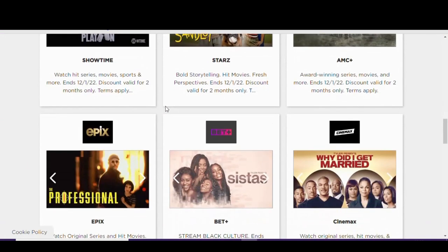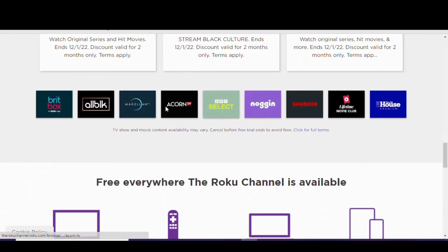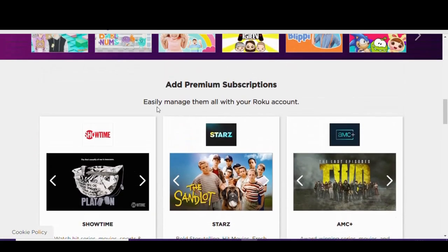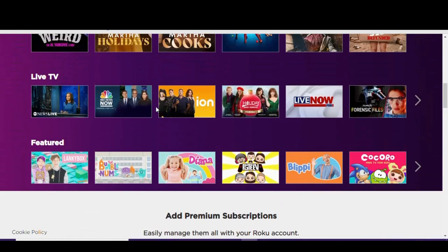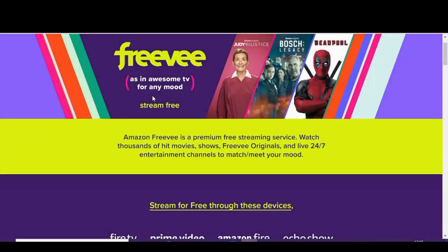One downside is that without a proper filtering system, it can be difficult finding what to watch, with their movies, TV shows, live TV, and premium content from the likes of Paramount Plus, Showtime, and others all mixed in on the same page. But all in all, it's a good service. Rolling in at number 2 is Freevee.